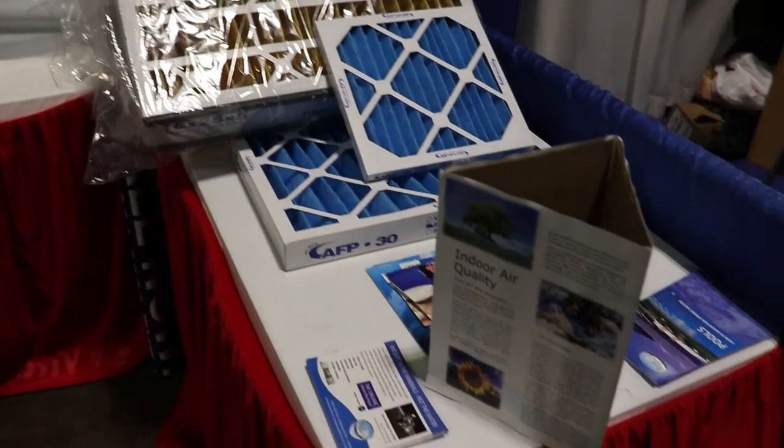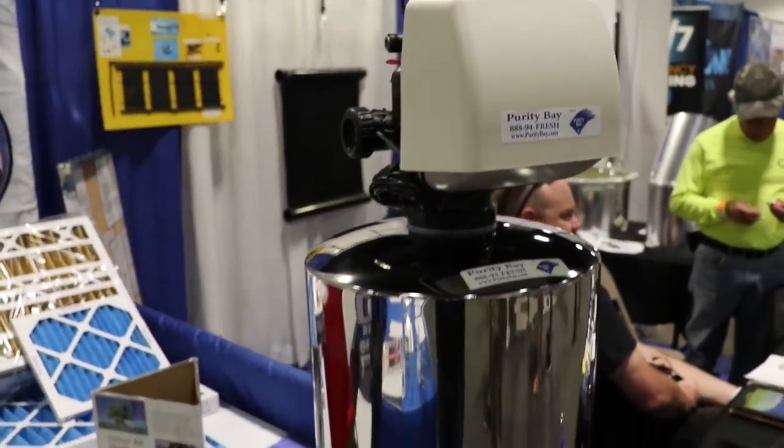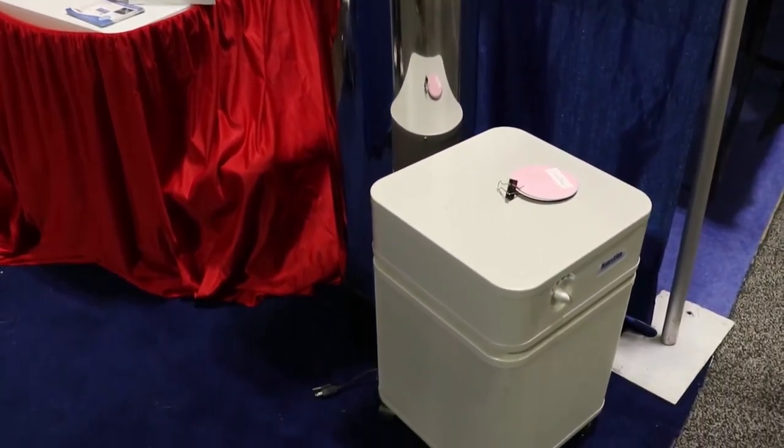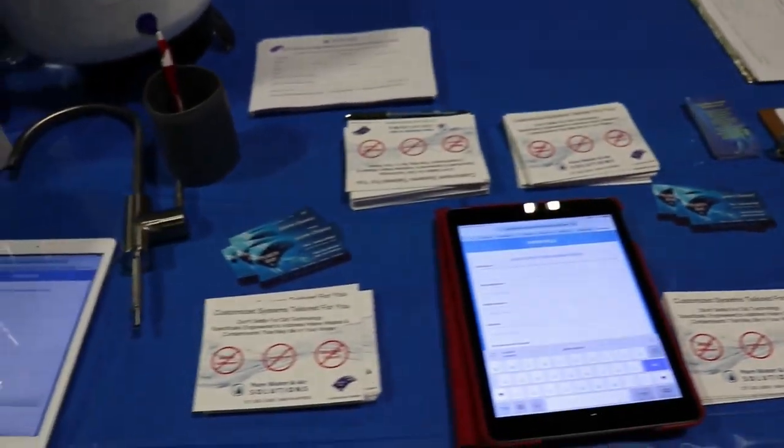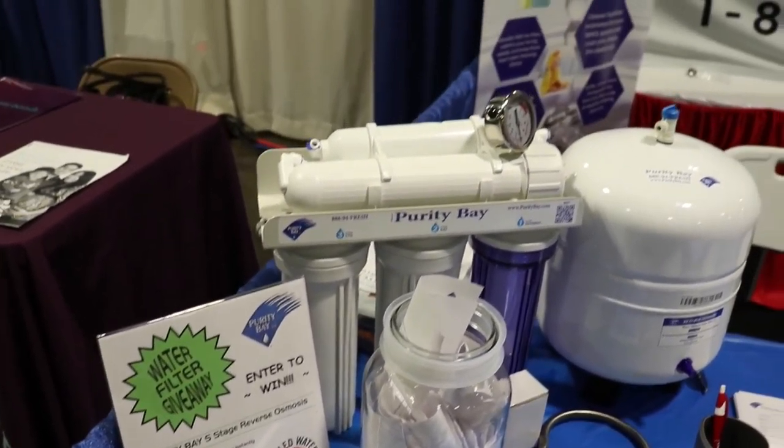I'm Dylan Gaston with WeBeam TV, and we are back at the Tampa Home Show. Come on down — we're open until five o'clock. This is Jaime from Purity Bay. We custom-build the systems according to how the test comes out, so the first step is to analyze your water — we do that in about 10 to 15 minutes, not a two-hour sales cycle. We give you all the information and explain the differences between what filters, softeners, and store-bought products from Home Depot or Lowe's actually do.